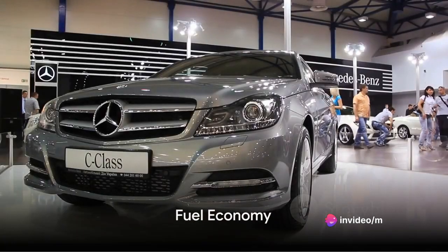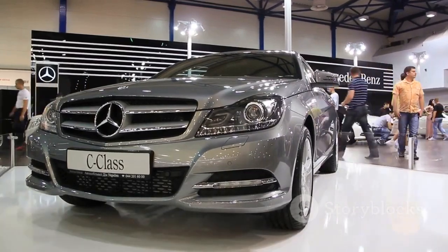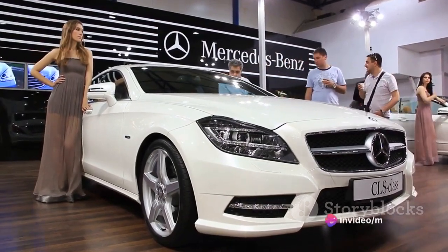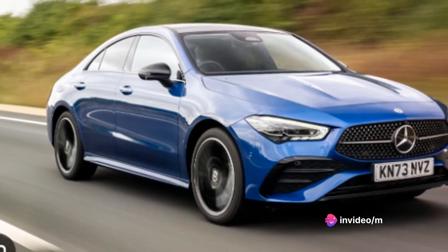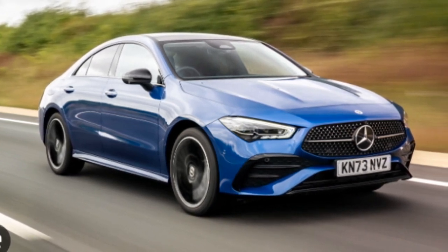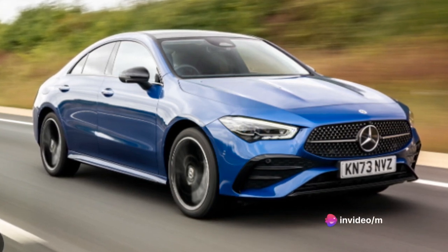A luxury car with an economical side — let's talk about the CLA's fuel efficiency. This sleek Mercedes-Benz model isn't just about style and performance; it's also about practicality. The CLA boasts impressive fuel economy with an estimated 36 miles per gallon on the highway and 26 in the city. You can enjoy the luxurious drive of a Mercedes-Benz without the fuel guzzling you might expect.